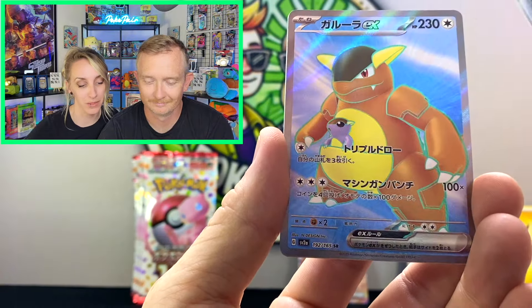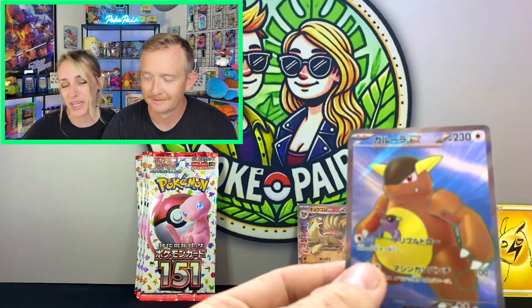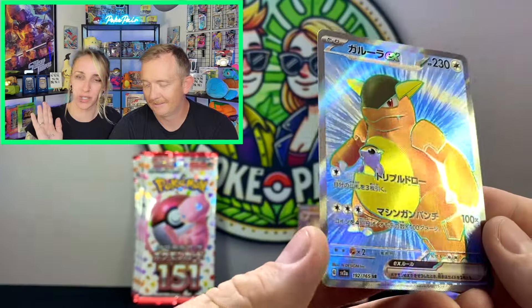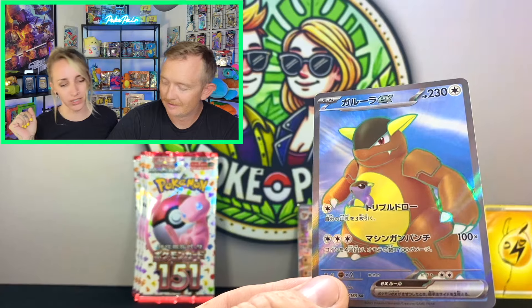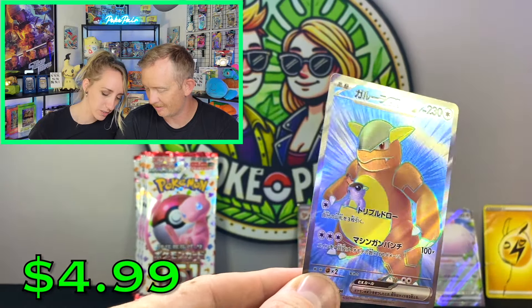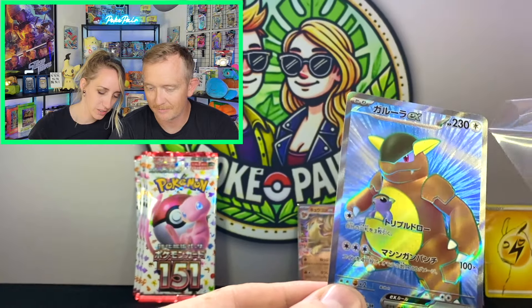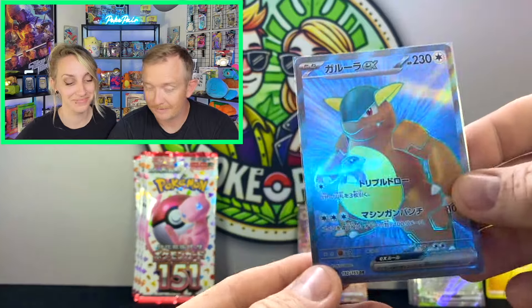If you guys missed Saturday's live — look at the texture on that card, it's crazy, shining right out. It's freaking insane. I'm definitely a little worried that that may have been the big card from the box.